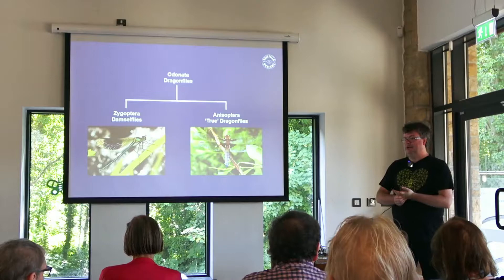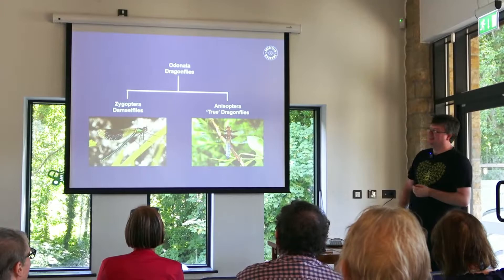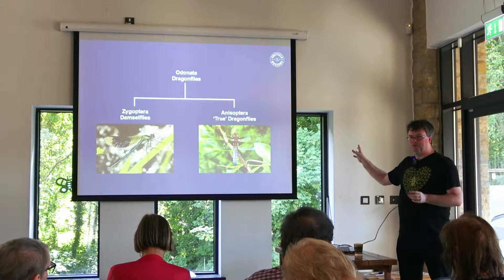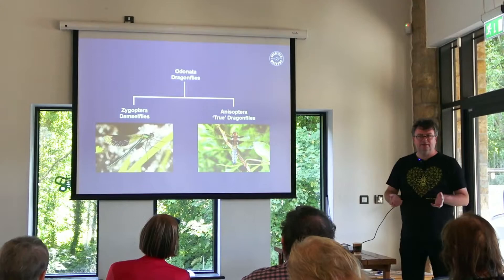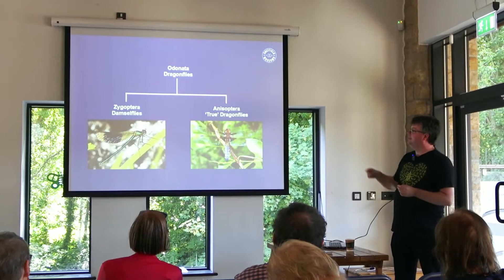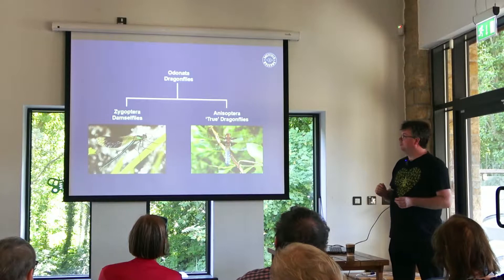They would almost certainly have been predators, as they are now — and unlike Ian, I would not have wanted to meet one. The dragonflies are divided into two suborders, at least in this country. There is actually a third suborder but you only get those on a few isolated islands around the world. So the two groups we get in the UK are the Zygoptera — the damselflies — and the Anisoptera, or the true dragonflies. I always find it extremely awkward that the Odonata are called dragonflies and the Anisoptera are also called dragonflies. When I say dragonfly, I'm generally going to be referring to the order rather than the individuals.